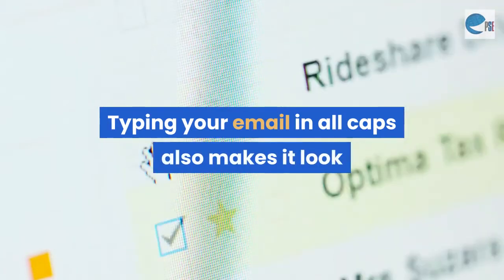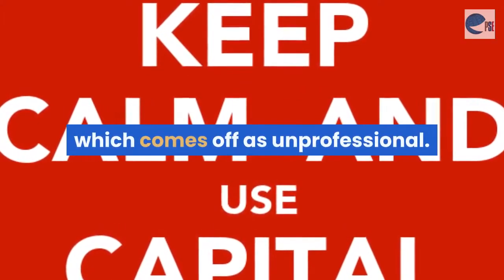Mistake 13: All caps. Typing your email in all caps also makes it look like you're shouting at the recipient, which comes off as unprofessional.